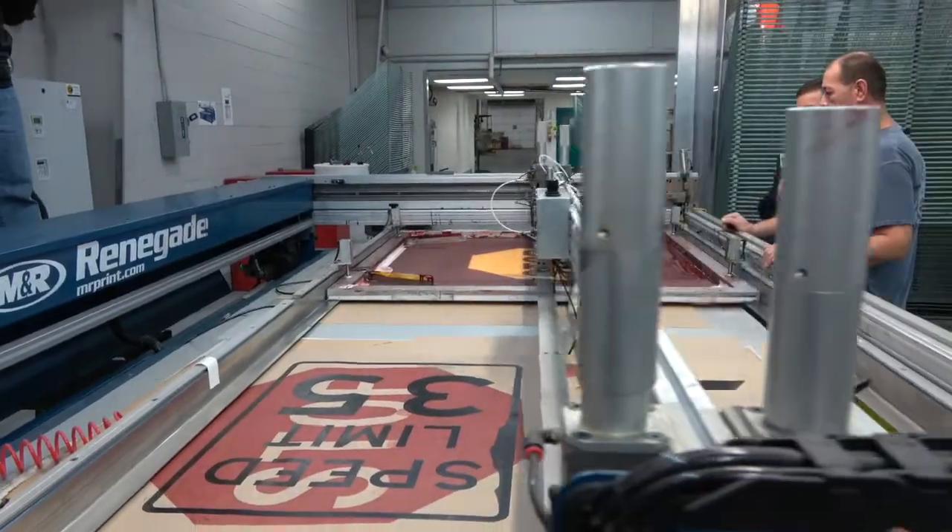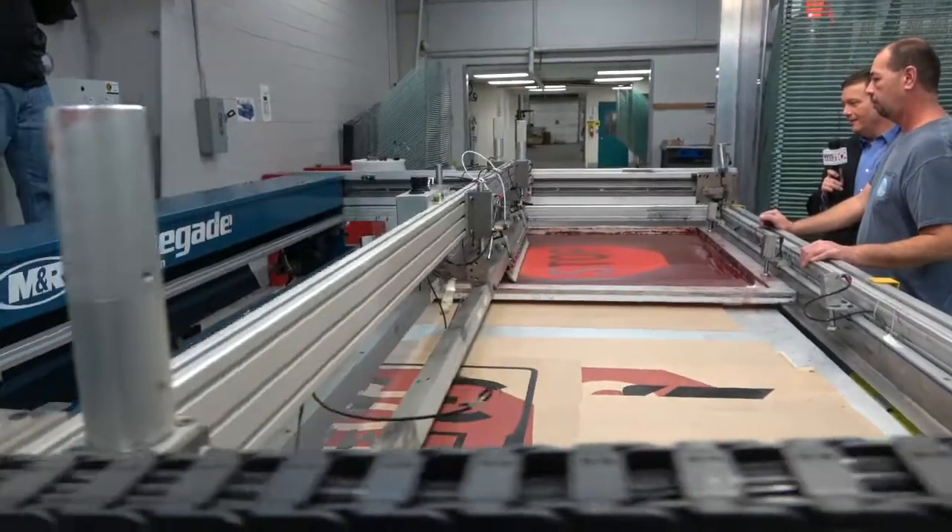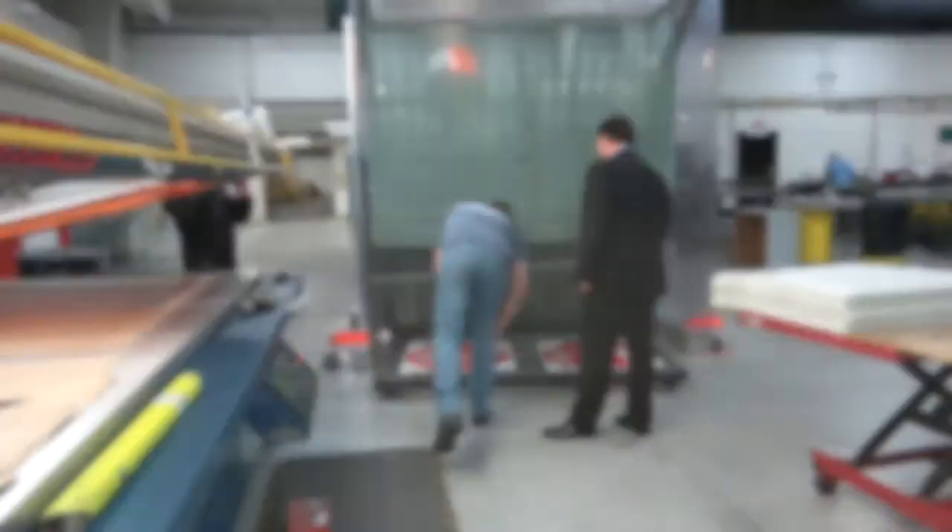Tim is making his way around the state reporting on stories and answering questions from viewers. Creating a sign begins here in the screening station. Ink is printed onto vinyl. Now we'll head over to the drying station.